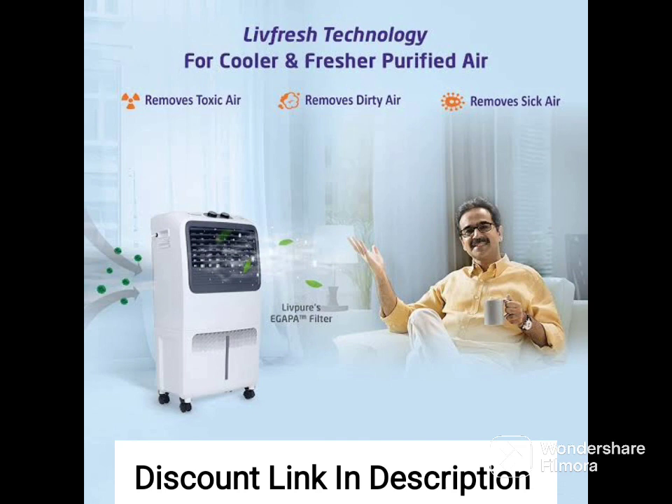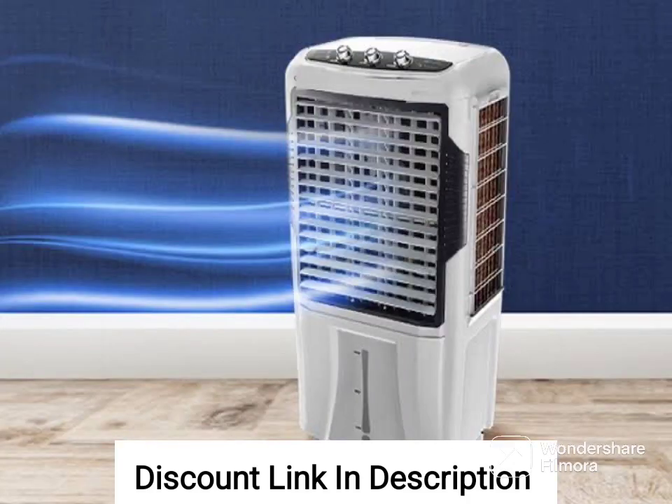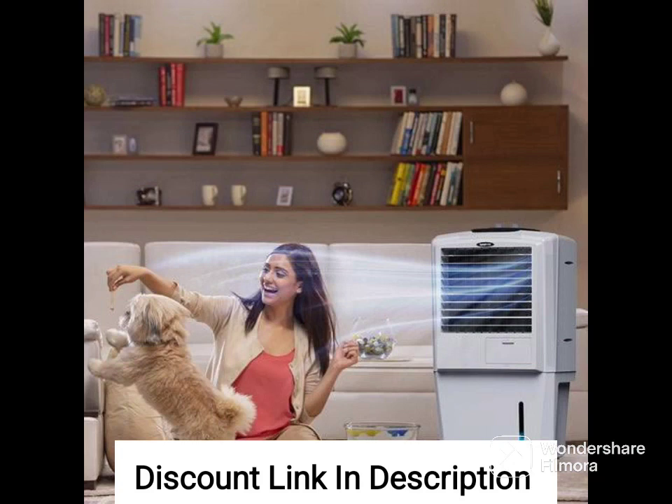Overall, the Havells Brina 50 liters window air cooler is a great option for those looking for a powerful and efficient air cooler with a range of features including powerful blower, wood-wool cooling pads, ice chamber, insect and dust filter, and a stylish design.